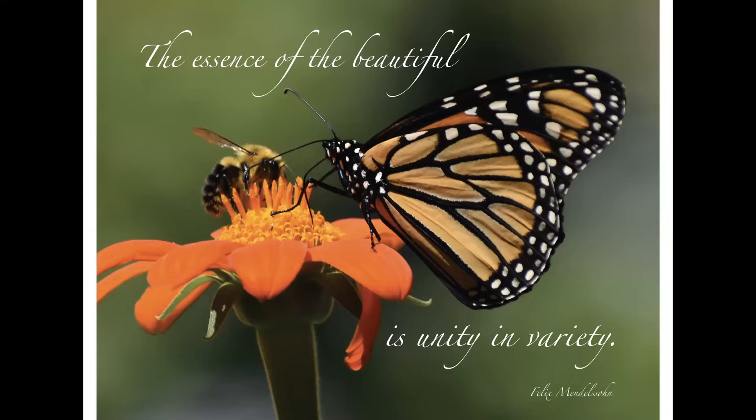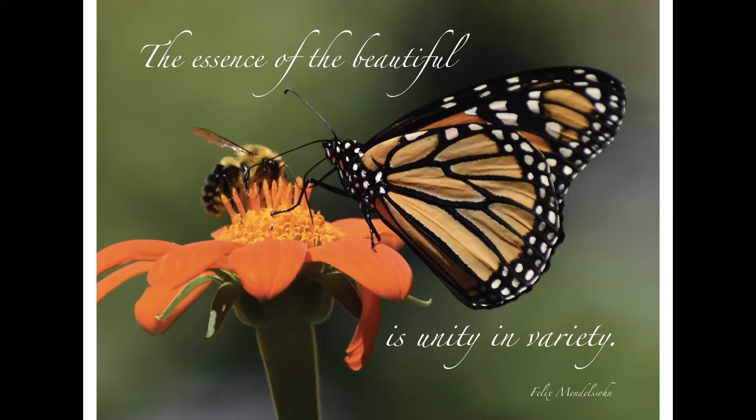As a closing message: the essence of the beautiful is unity in variety. While I've been working really hard on a native plant garden, I'm also open to the fact that it's a garden. This Mexican sunflower is an annual, but one I love to plant in barrels and pots — it accents the natives beautifully and draws everyone in, especially the monarchs and the bumblebees. I'm a firm believer in more is more, and there are certain things we can add to our native perennials to give a little extra value added.